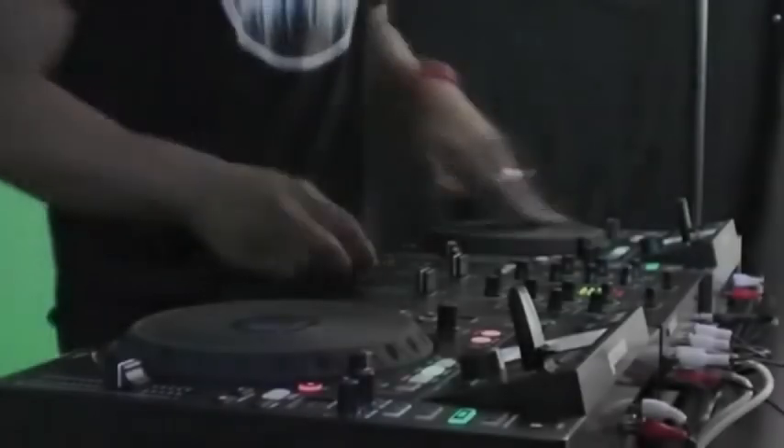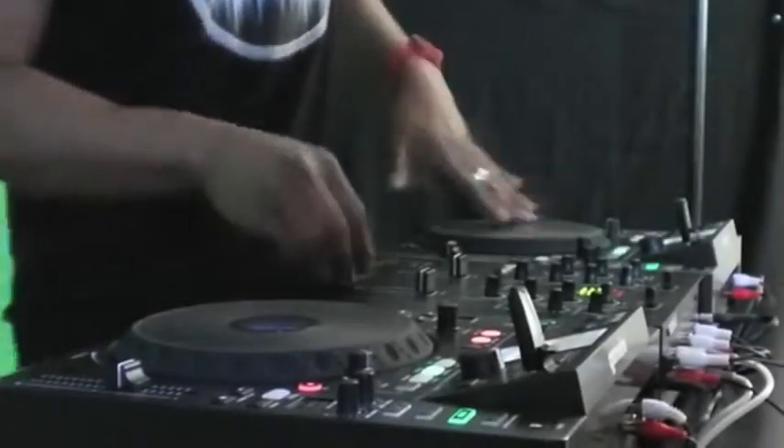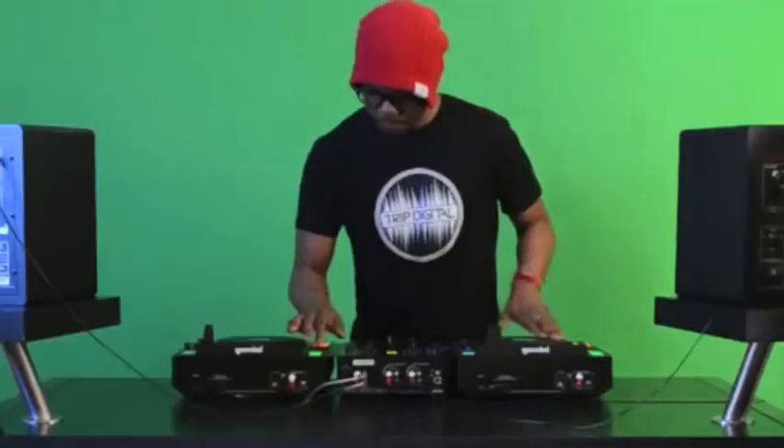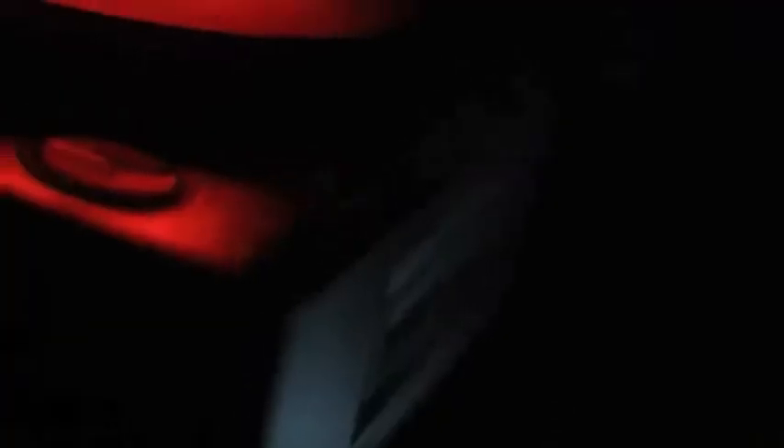With incredible flexibility for the modern DJ, packed into a feature-rich, user-friendly design, the CDJ-700 is GEMINI's most versatile and comprehensive media player to date. Inspired by the latest technological trends, the CDJ-700 literally puts professional features and innovative control right at your fingertips.